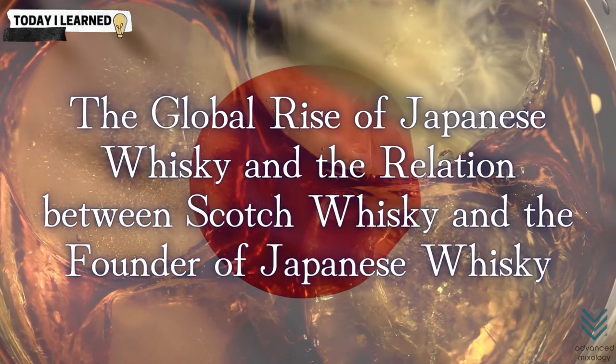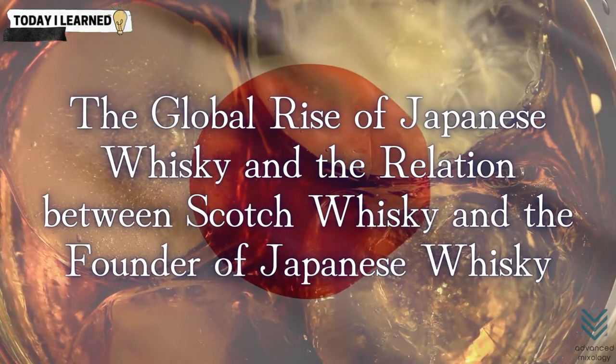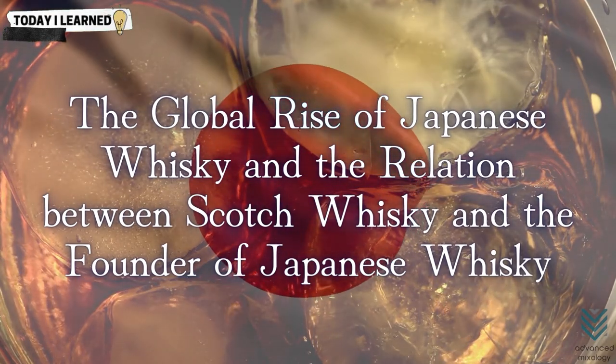The first whiskeys produced in Japan were of poor quality — in fact, they could have been some of the worst whiskeys anyone has ever had the misfortune of drinking. During World War II, production was suspended and prohibited, and it wasn't until after the war that truly exceptional Japanese whiskeys began to emerge on the market. The global rise of Japanese whiskey and the relation between Scotch whiskey and the founder of Japanese whiskey.